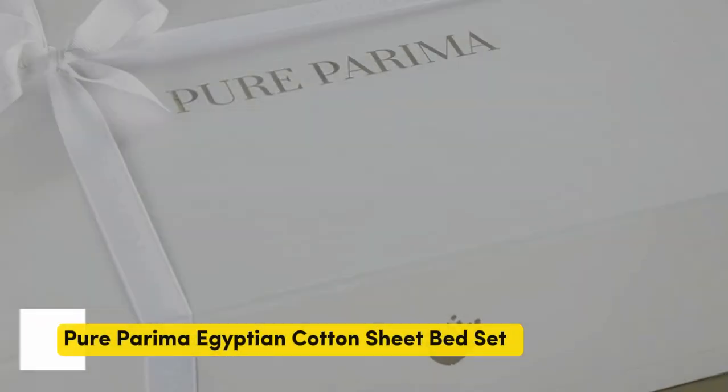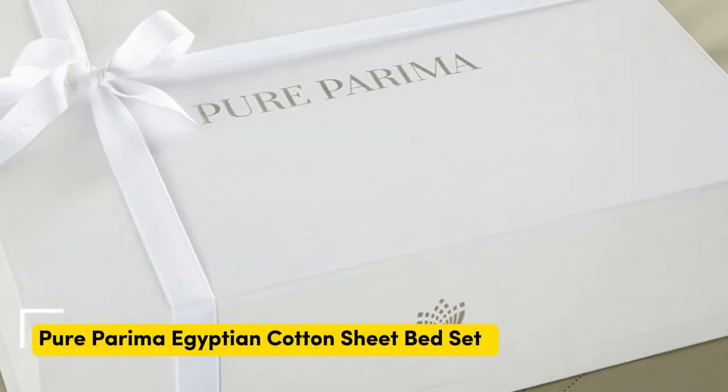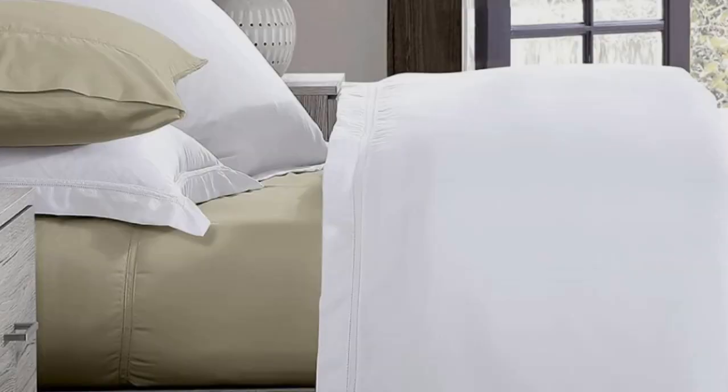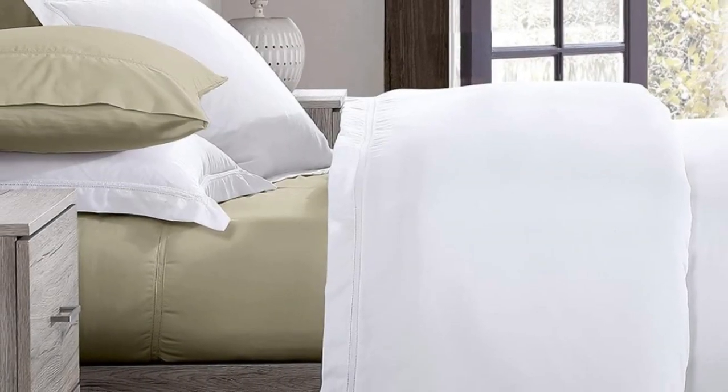Number 4. Some brands may only claim that they use Egyptian cotton, but the Pure Parima sheet set uses 100% authentic Egyptian cotton. Pure Parima uses a third-party organization to verify the genetic origins of the cotton. The fibers are able to be spun into finer threads, making for a much softer feel, and these fibers are incredibly durable. So while there might be a luxury price tag, with good care, the Pure Parima sheets should last you several years.